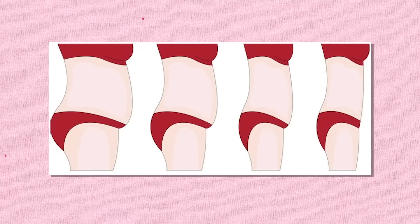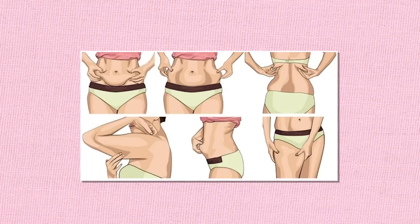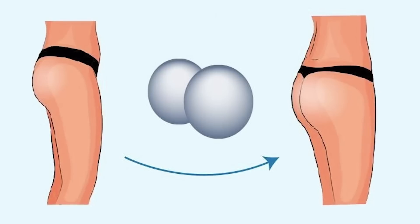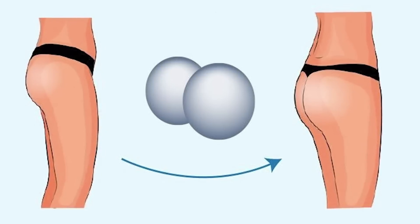Speaking of fat transfers, if a patient who has lost a lot of weight from GLP-1s had a previous BBL surgery, this may also need to be revised. If the weight loss is over 10 pounds, the fat transfers to the butt will likely diminish, and as this fat is lost from the buttocks, the skin and tissues will sag around it. This will likely result in patients seeking out another BBL or a revision of the fat transfers previously done to their buttocks. The patient may even opt for an actual silicone butt implant over getting more fat transfers if they don't have enough fat in their abdomen to transfer, or if they plan to lose weight again in the future and think they won't be able to sustain the fat grafts.